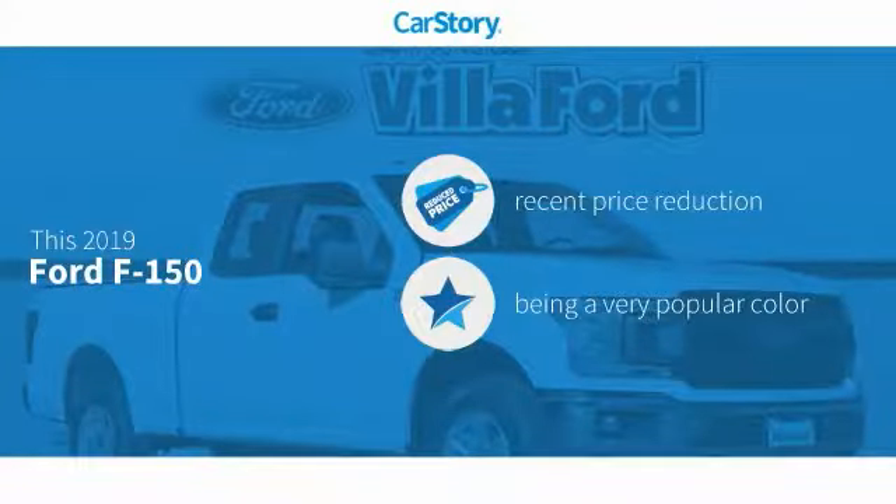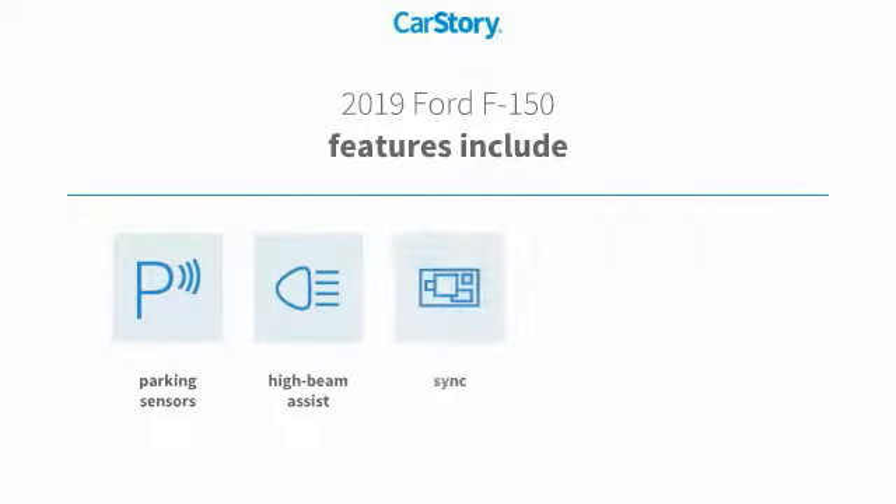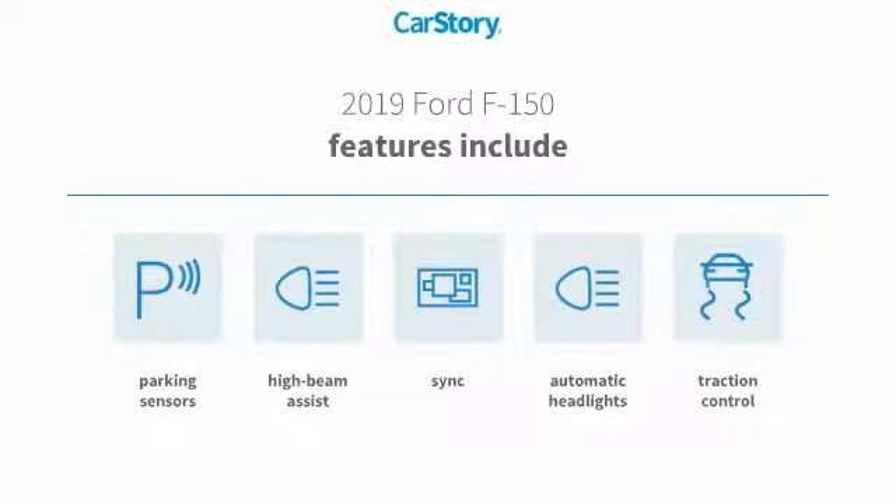Car Story research indicates this vehicle as having a recent price reduction. Features also include traction control, parking sensors, high beam assist, and SYNC.